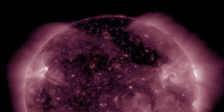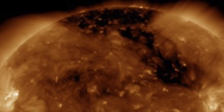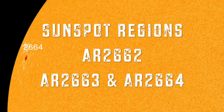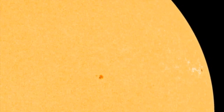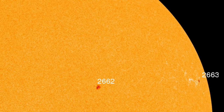That coronal hole we have been monitoring for the past couple days — we are finally feeling the effects from those solar winds. Looking at sunspot regions, we have three of them: AR 2664, AR 2663, and AR 2662. AR 2664 is the newly arrived one, as 2662 and 2663 are now making their exit. None of these sunspots are a threat for any kind of solar flare action.